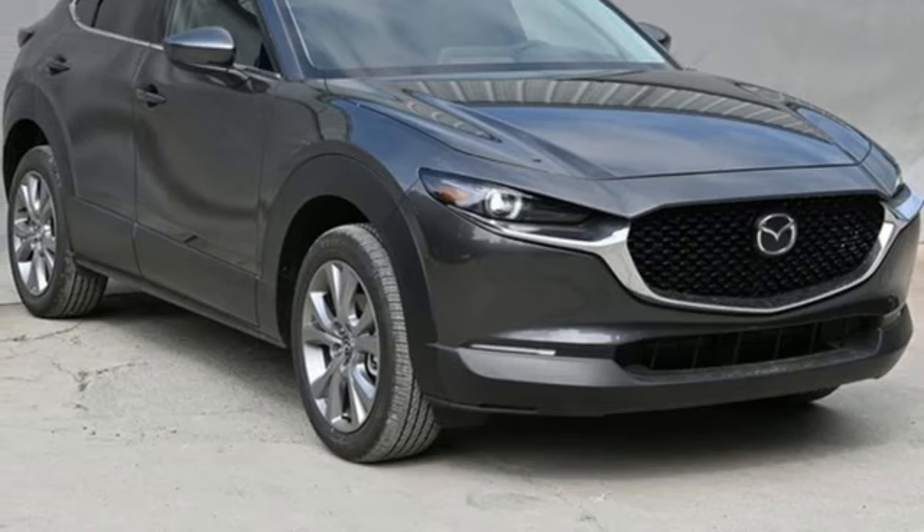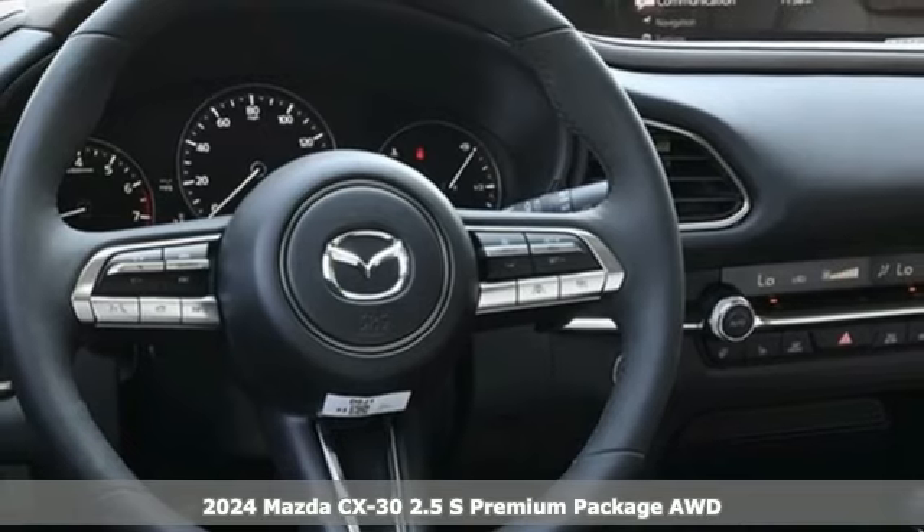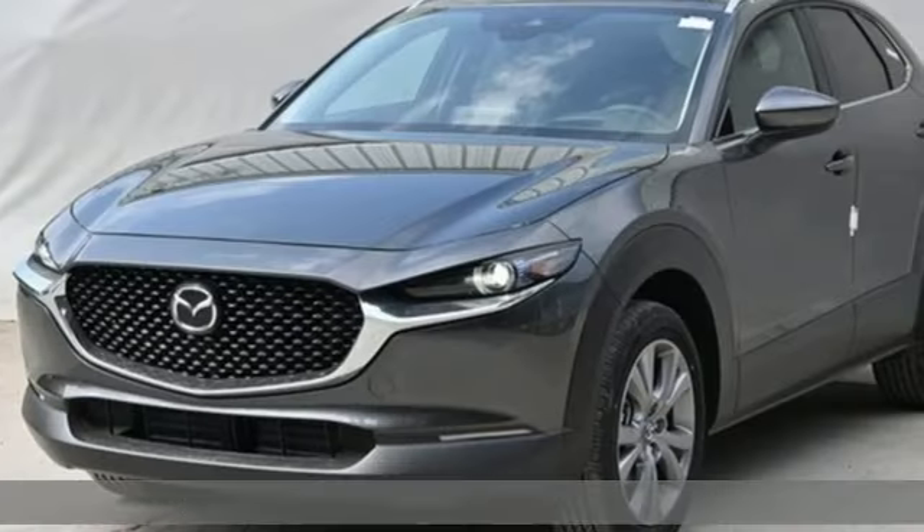It's a new 2024 Mazda CX-30. It's composed and agile in the hustle of the city, and spacious and versatile for the bustle of the journey.